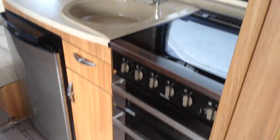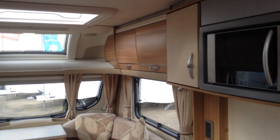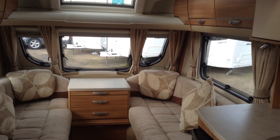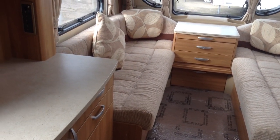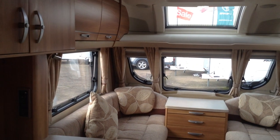So, standing at the back — Swift Conqueror 480, it's got the motor mover, it's in lovely condition. Available to view at Broadlane Leisure, Ulster Branch, postcode B495QD, phone 01789 763432. We offer great part exchange, finance subject to status. We look forward to seeing you soon — thank you.